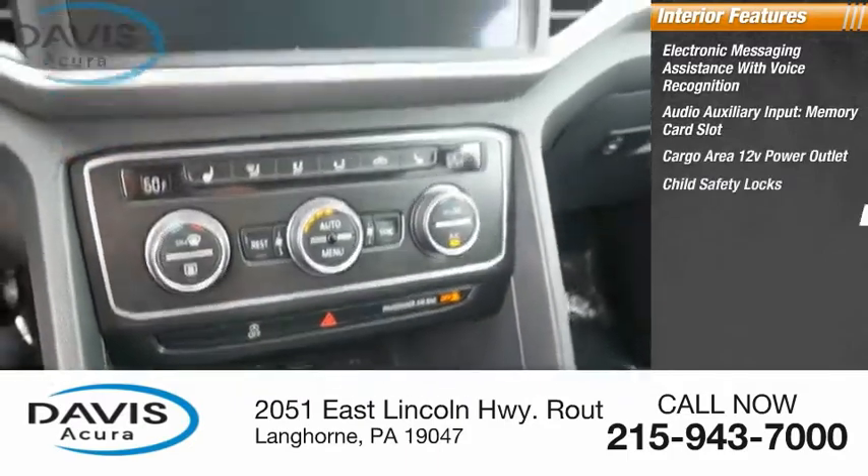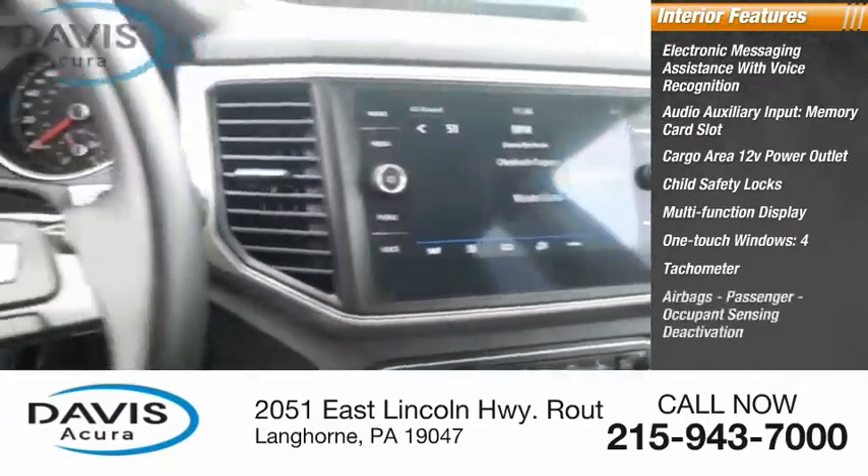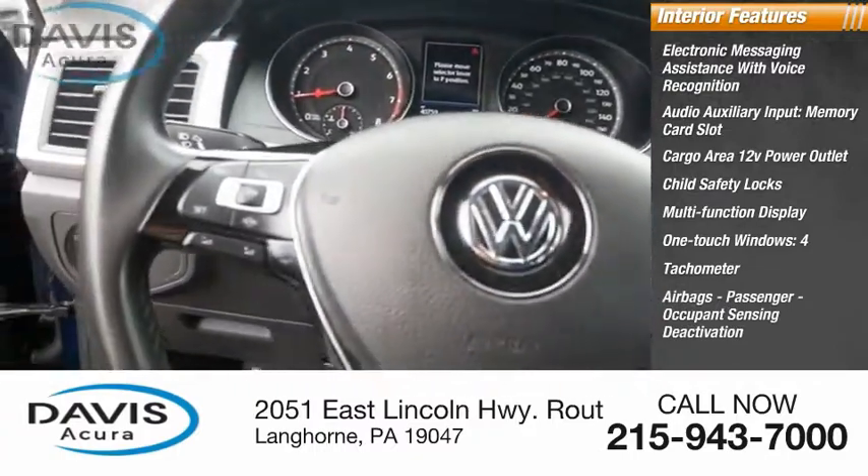Child safety locks, multifunction display, one-touch windows, tachometer, four airbags, and passenger occupant sensing deactivation.